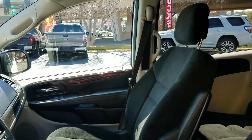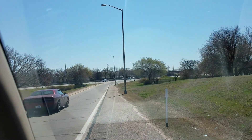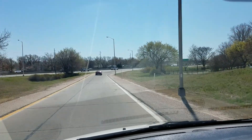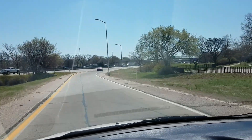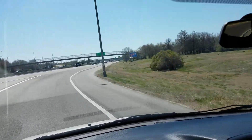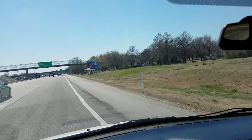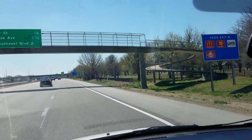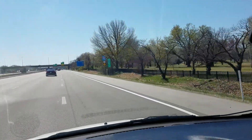Let me get this van out on the highway so you can hear it run. I always like to get the vans on a test drive — give them some gas so you can hear the engine run and feel the transmission shift through all the gears. Whether you take advantage of our free shipping in the lower 48 states or come in and drive this van home, we've done our due diligence and made sure this van is roadworthy.